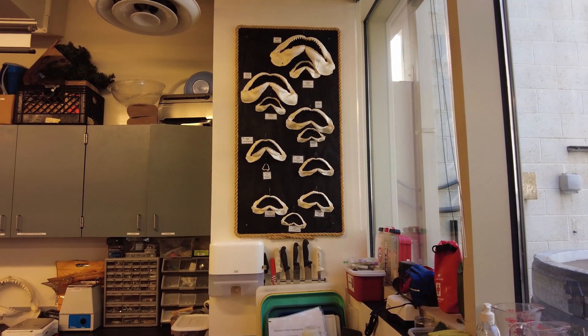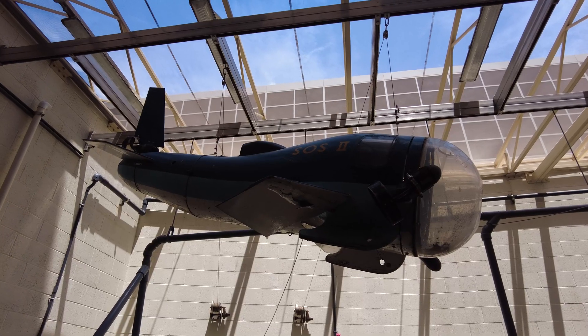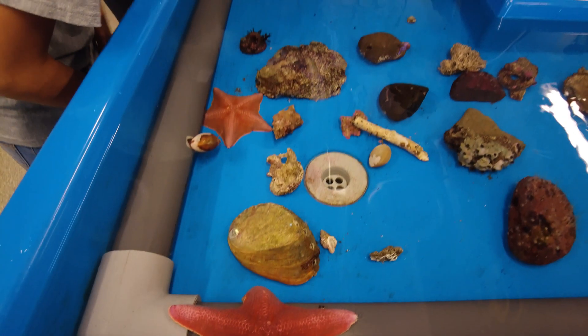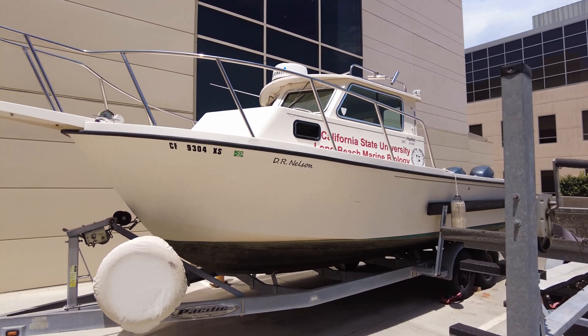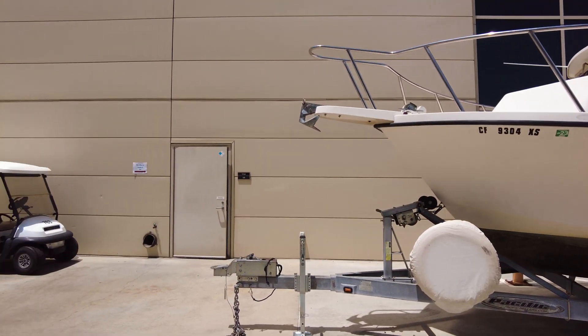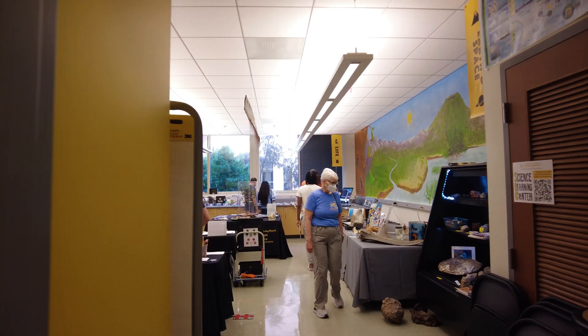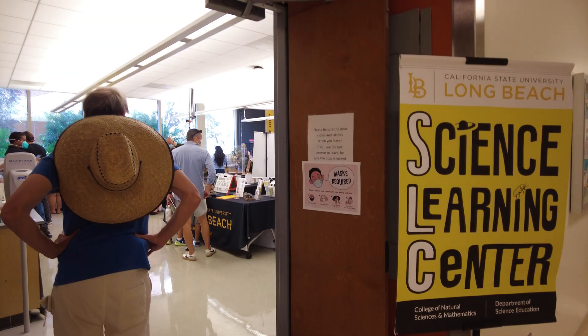The Shark Lab itself is neat, but is nothing like the excitement of the wild ocean. There are little shark tanks, fish, and sea stars. And here is their Shark Lab boat, as seen on TV specials like National Geographic Sky Sharks. This was another room of fascinating specimens.